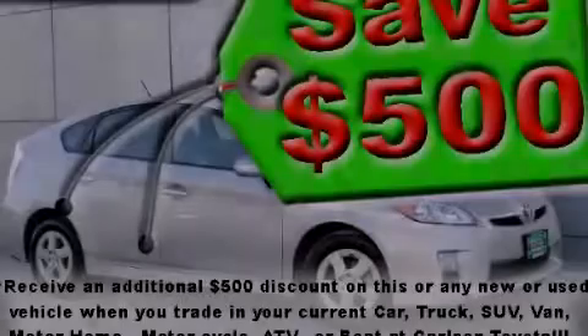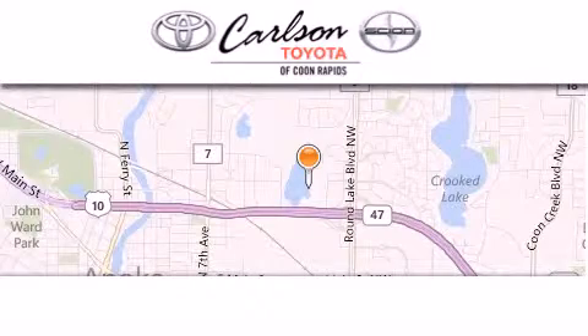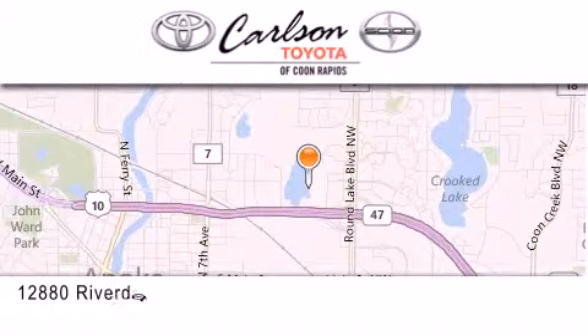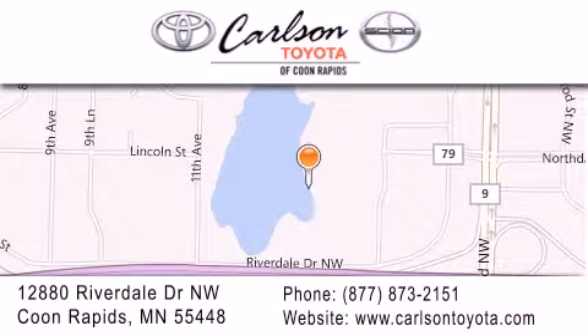Stop by today and test drive this automobile for yourself. Carlson Toyota is located at 12880 Riverdale Drive Northwest in Coon Rapids. Our goal is to exceed all of your expectations to ensure that you'll return for future visits. Carlson Toyota, you're gonna love us.